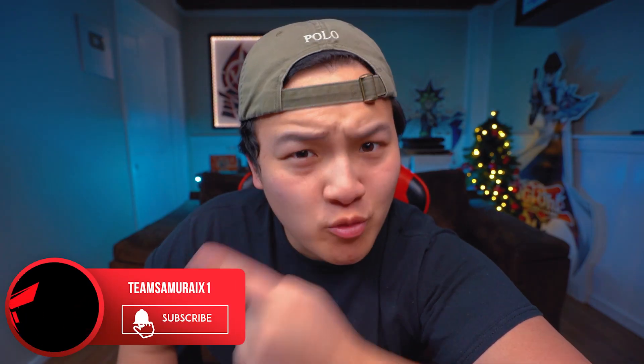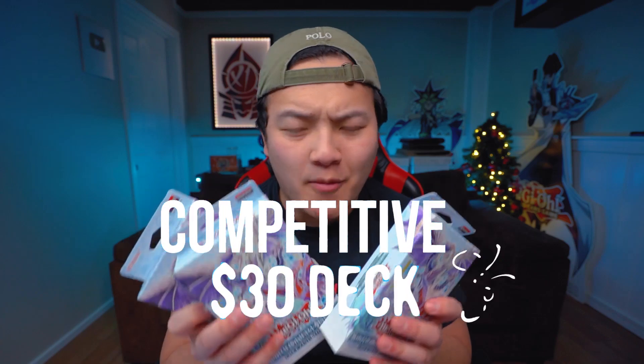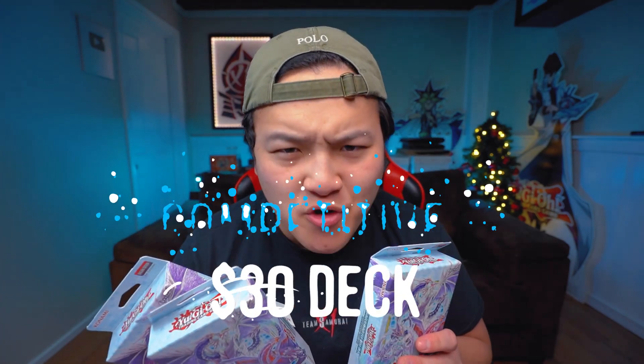Make sure you guys have your notification bell turned on for tomorrow's Wheel of Yu-Gi-Oh Challenge episode number 12. It's gonna be easy! Brand new Ice Barrier structure deck just got released, and you guys already know, your boy always comes up with some of the most competitive $30 budget structure deck profiles for you guys.